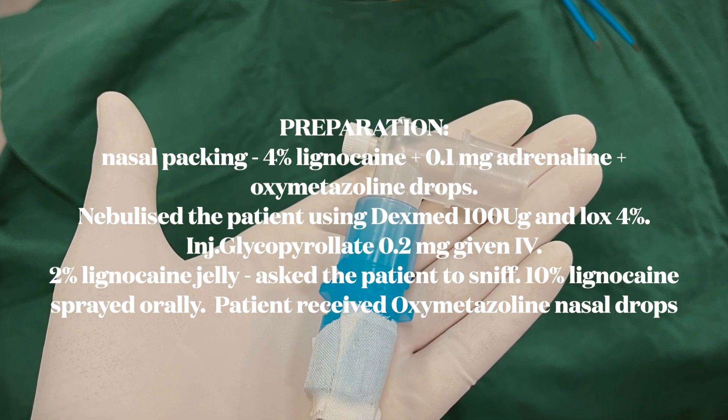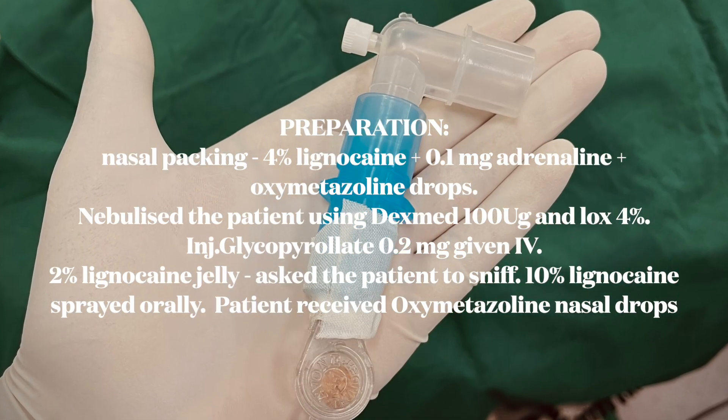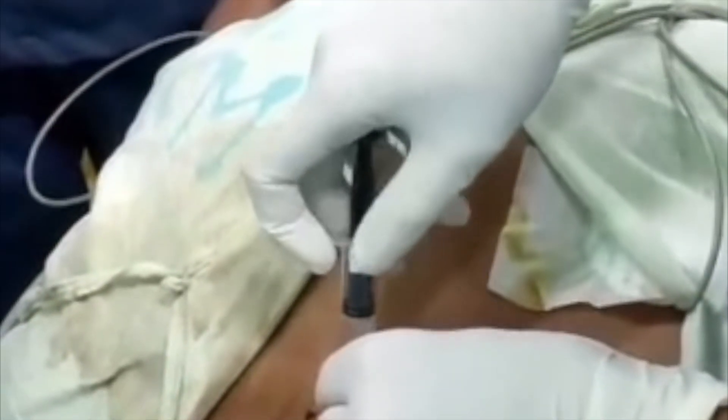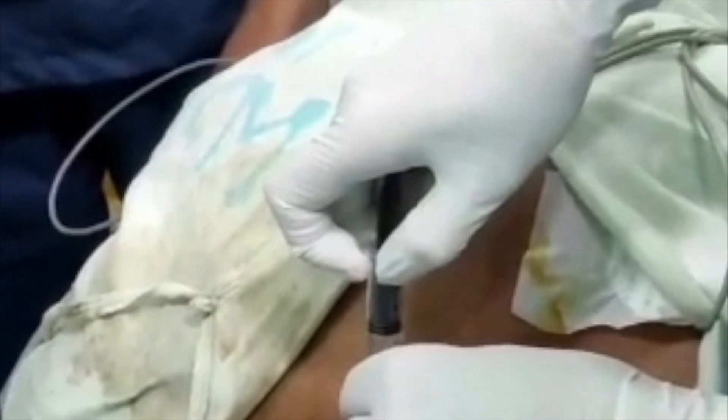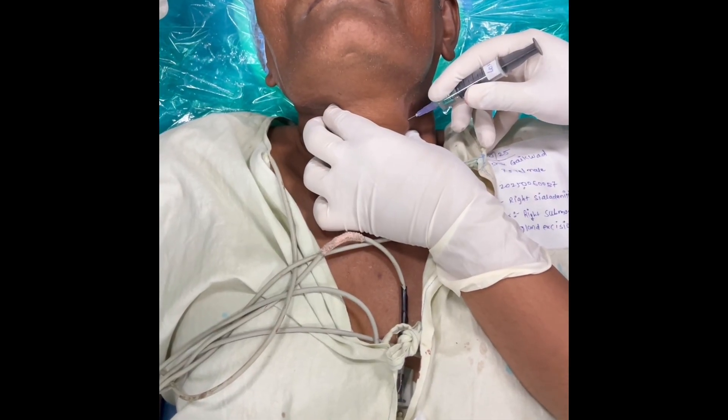We began with local anesthesia of the airway: transtracheal recurrent laryngeal nerve block. Using all aseptic precautions, we pierced the cricothyroid membrane with a needle containing four percent lignocaine.